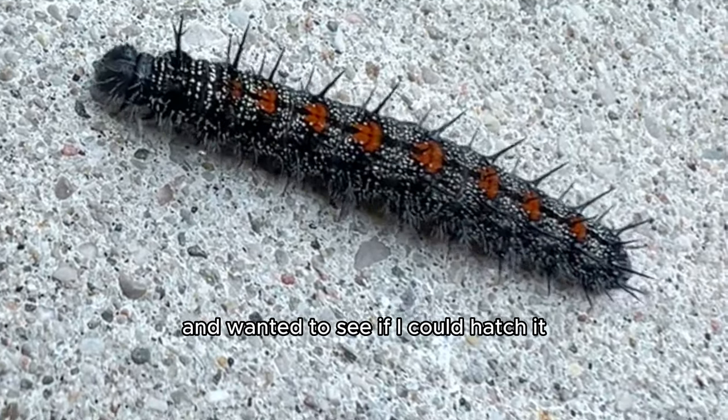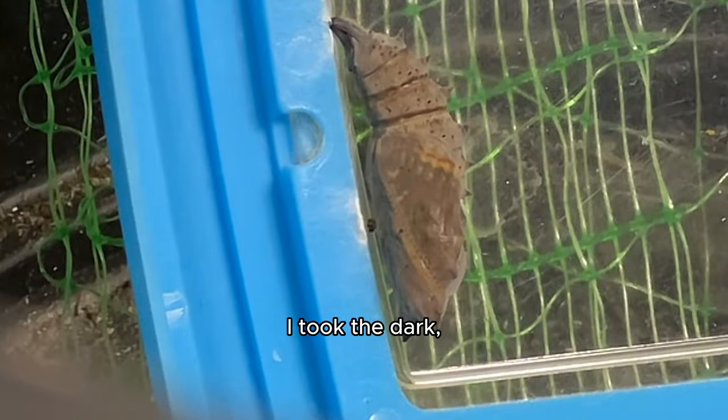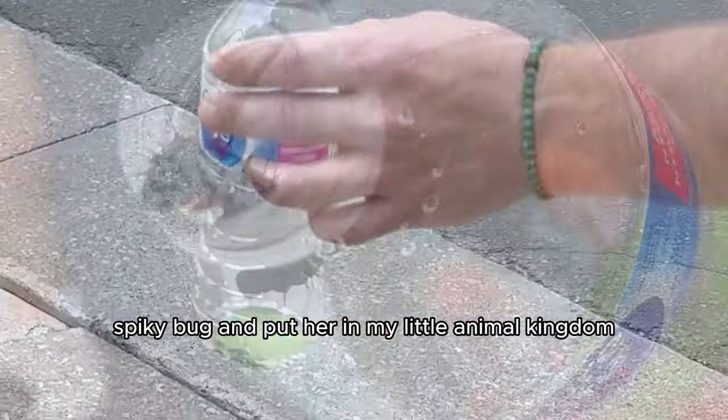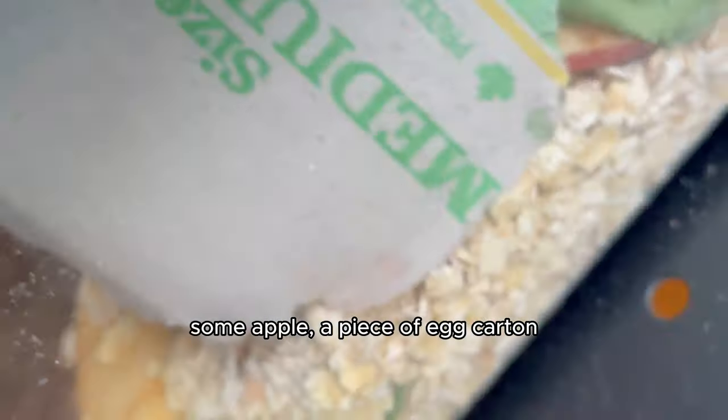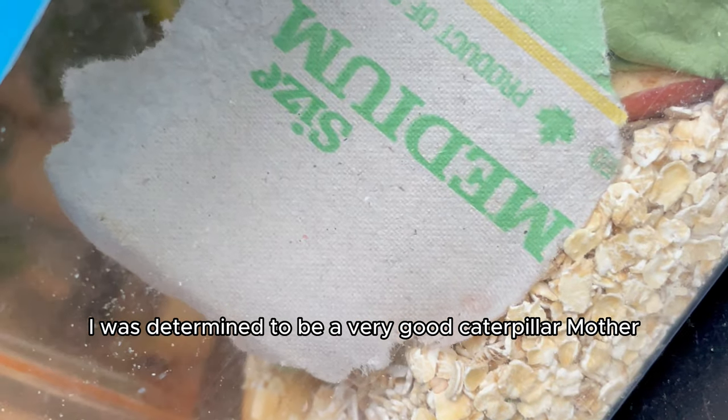I found this caterpillar and wanted to see if I could hatch it. I took the dark, spiky bug and put her in my little animal kingdom, added some oats, some apple, a piece of egg carton. I was determined to be a very good caterpillar mother.